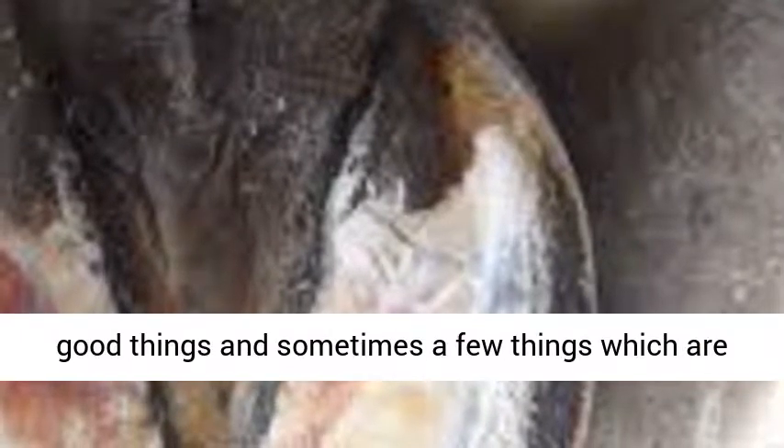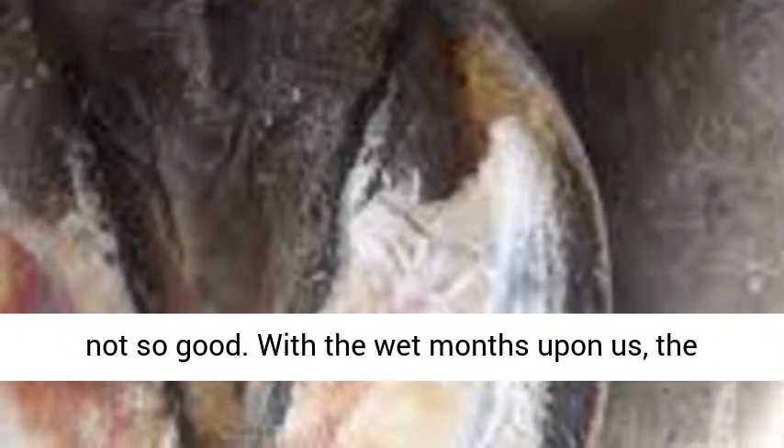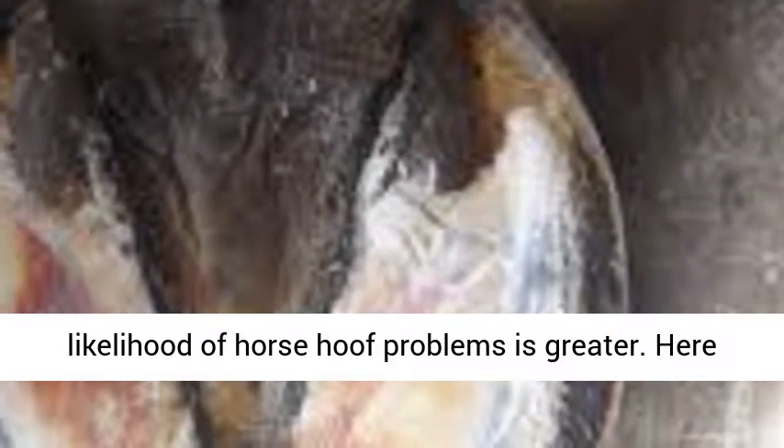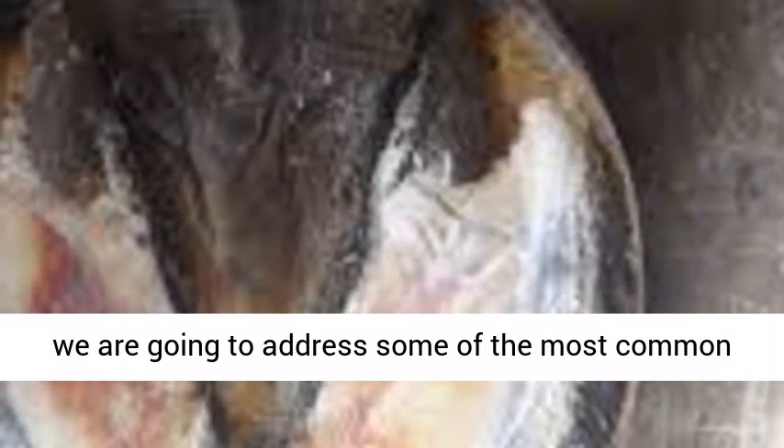Winter is here, and with it comes a few good things, and sometimes a few things which are not so good. With the wet months upon us, the likelihood of horse hoof problems is greater.